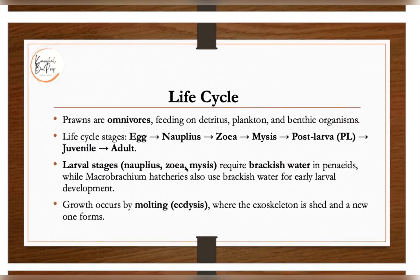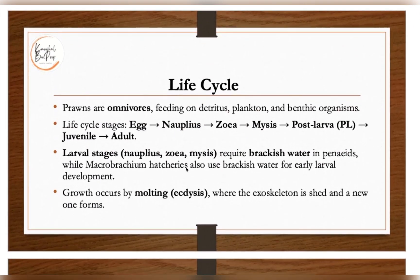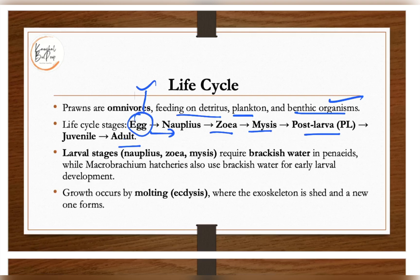Prawns are omnivores and feed on detritus, plankton, and benthic organisms in their ecosystem, whether marine or freshwater. The life cycle stages include egg, nauplius, zoea, mysis, post larva, juvenile, and adult. These are larval stages common to crustaceans — a separate lecture on this topic is also available.